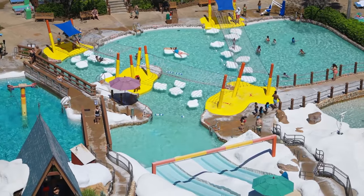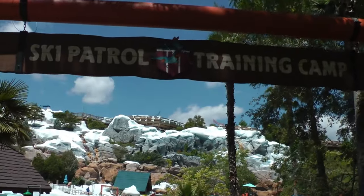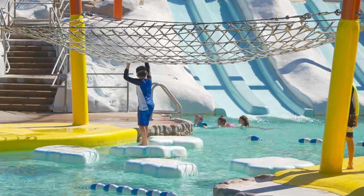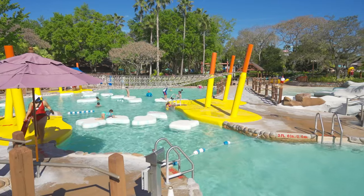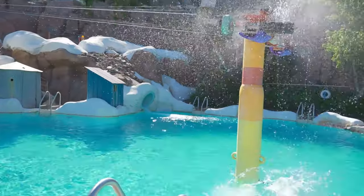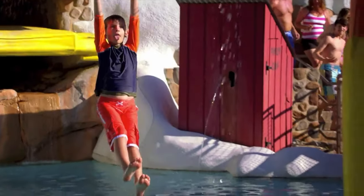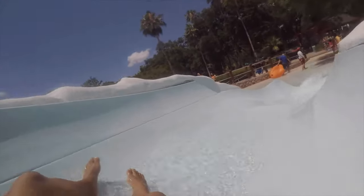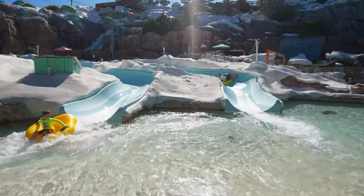For the older children, they will love the Ski Patrol Training Camp. They can test their balancing skills on the Thin Ice Training Course, a pool that contains floating icebergs. Try out Fahrenheit Drops, a T-bar zip line that splashes them into an 8.5-foot pool, or they can try a selection of awesome body or raft slides.